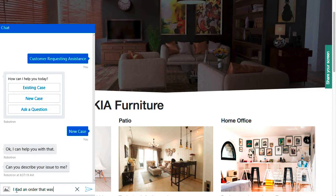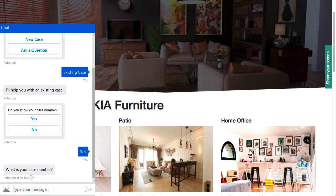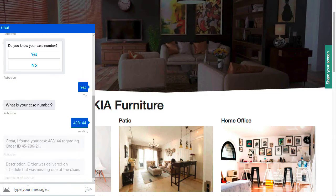The bot provides simple questions and simple choices, and makes decisions about whether to handle the issue itself or organize the information so that the representative will be clear about what you need when you're connected.